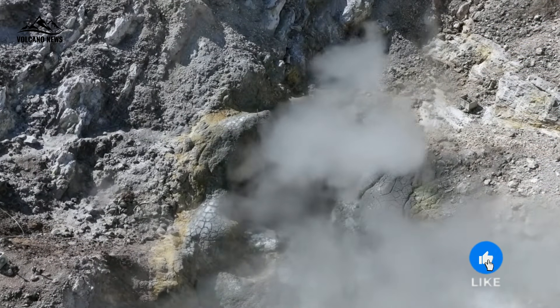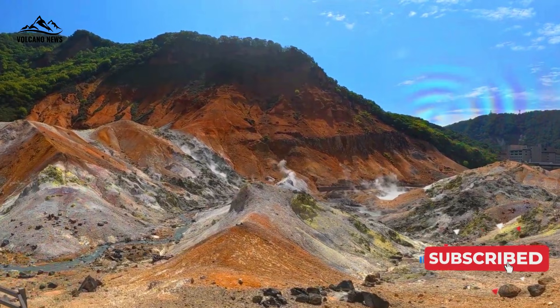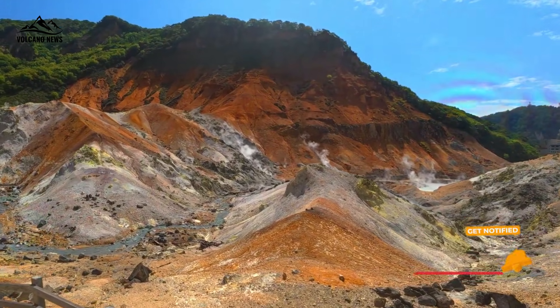Ultimately, the stories of Bocca Nuova and Bocca Grande teach us that even two small holes in the ground can hold profound secrets about volcanic behavior. They are two mouths of the Earth speaking different languages, and it is the scientists' job to listen.